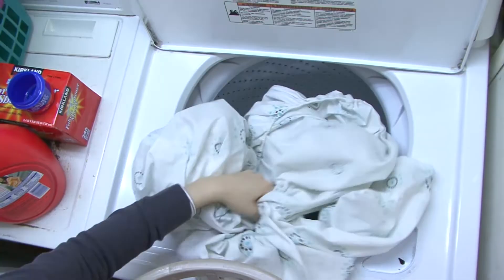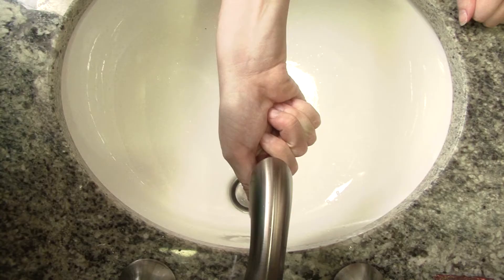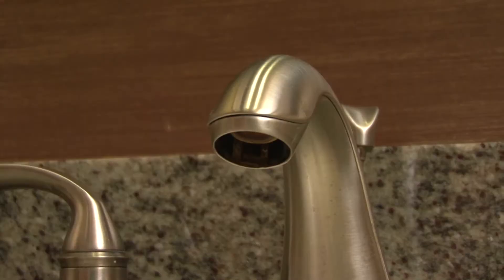The aerator is the screw-on tip on the faucet and ultimately determines the flow rate of the faucet. You can buy inexpensive replacements at home improvement stores. For the most efficient faucets,